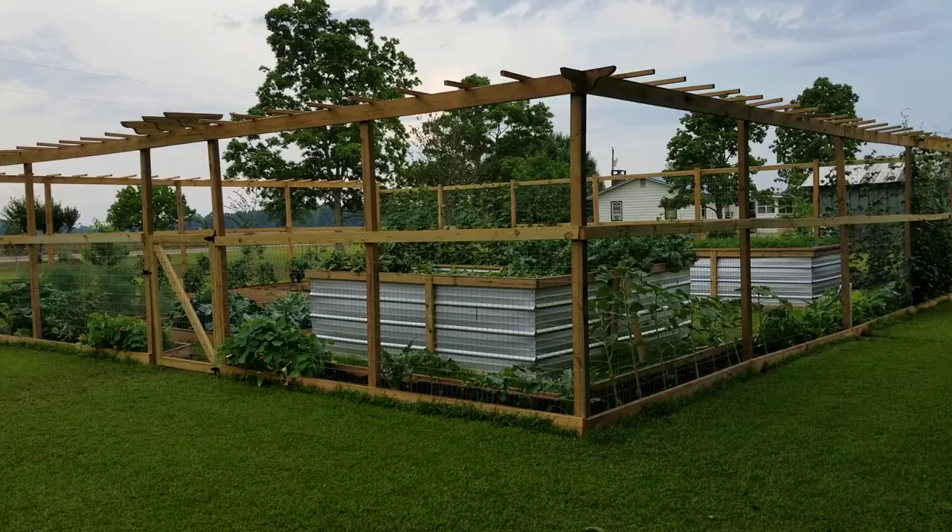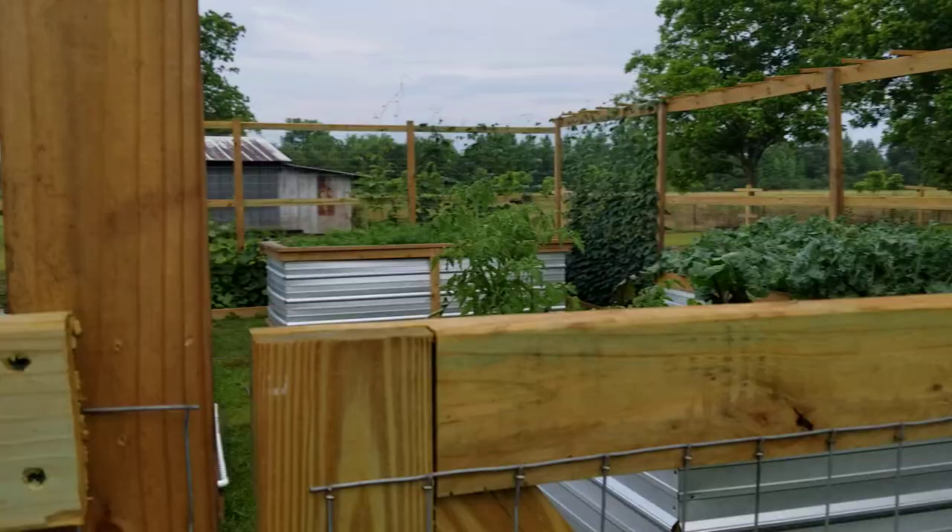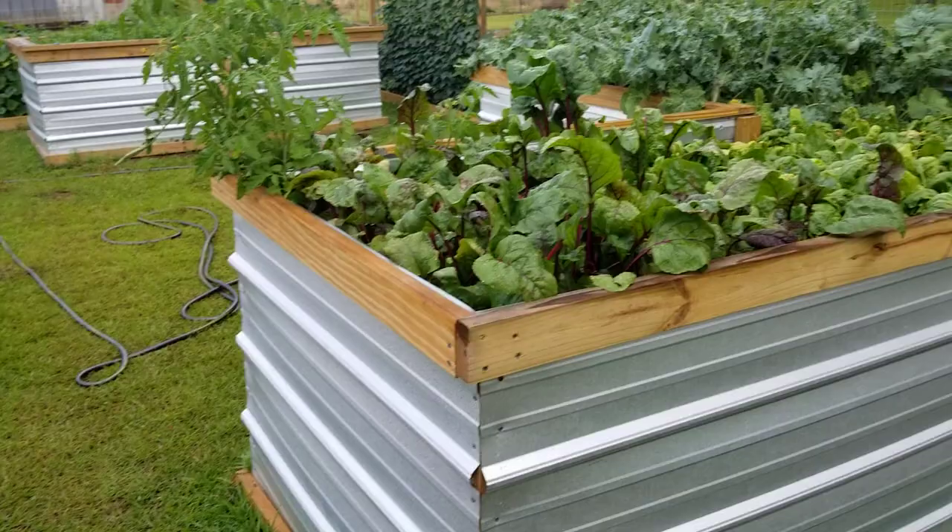All right everybody, it's been about a month — a little over a month — since I did an update, so I'm going to take you through the garden and show you what's been growing, what's been changing, how everything's looking. Our temperatures are now up to about 95 degrees during the day, so starting to get hot.